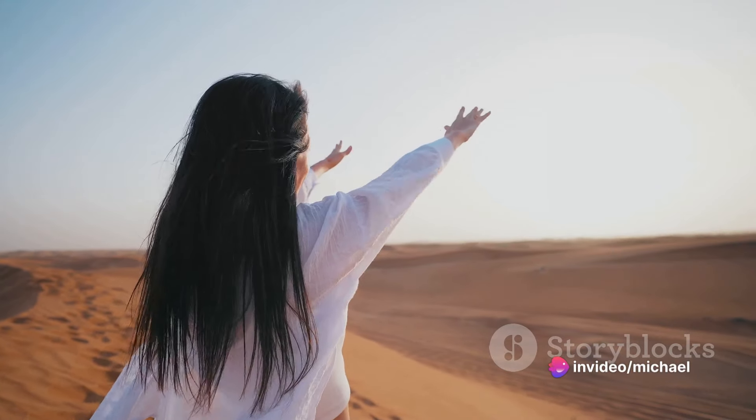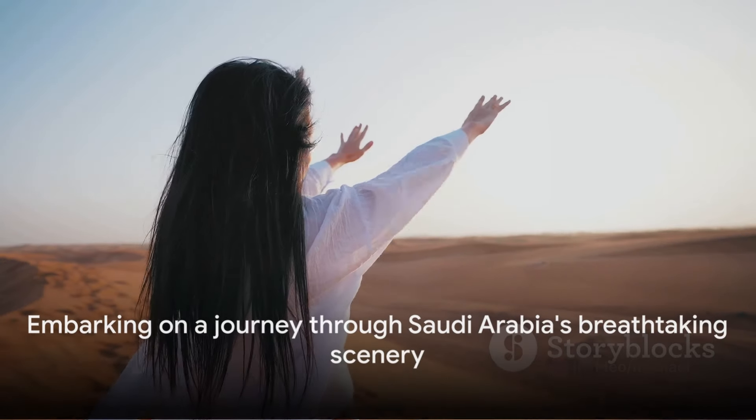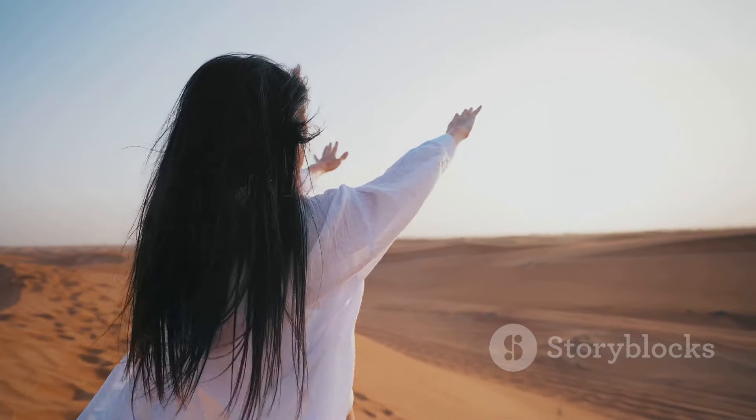So pack your virtual bags and strap on your adventure goggles, and join us as we embark on a journey through the most breathtaking scenery Saudi Arabia has to offer.